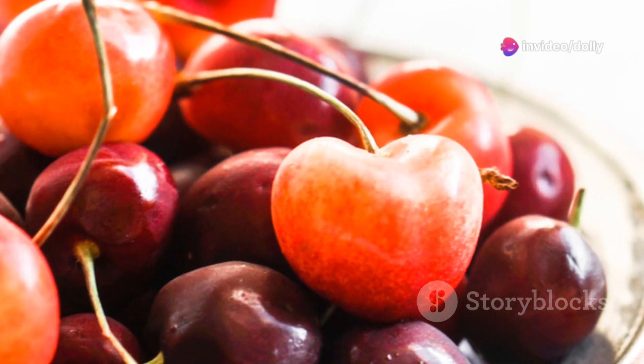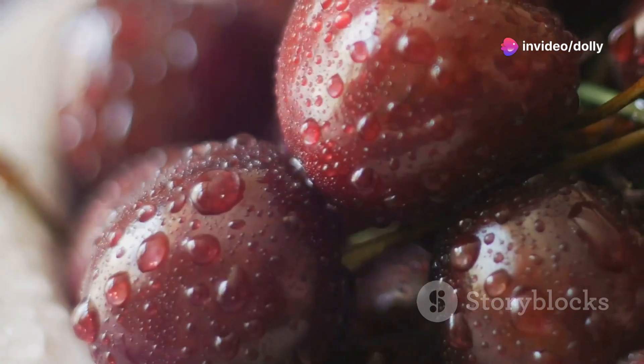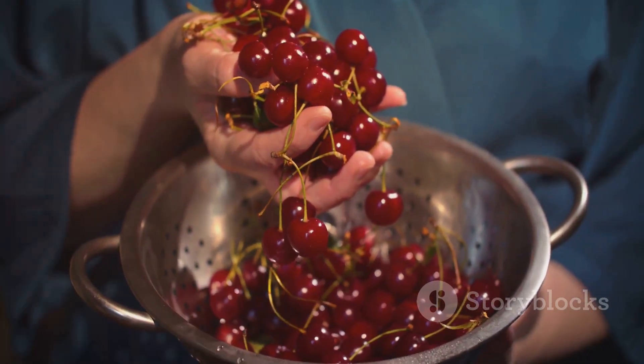And let's not forget heart health. Tart cherry juice can lower blood pressure and bad cholesterol, keeping your ticker in tip-top shape. So why wait? Add tart cherry juice to your daily routine and sip your way to better health.